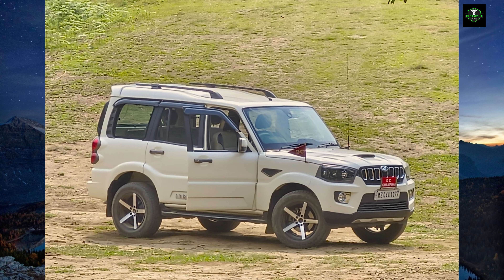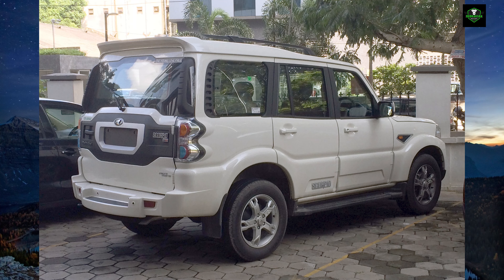Mahindra also launched the Scorpio Classic in India on 19th August 2022. The new Mahindra Twin Peaks logo, reserved for sport utility vehicles, is used thereby replacing the old logo. The Scorpio for India with no airbags and no ABS received zero stars for adult occupants and two stars for toddlers from Global NCAP in 2016.